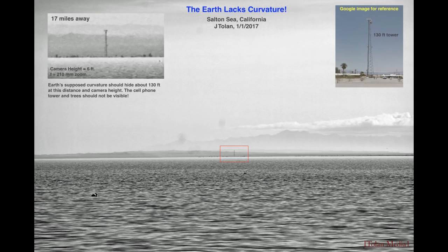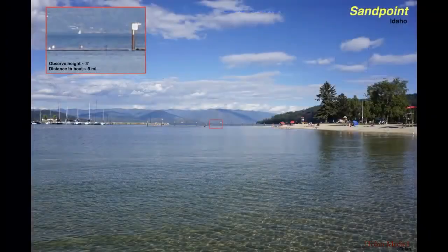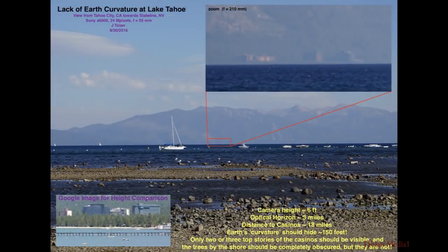I even headed out to different places to explore the flat earth. This was the Salton Sea in California. The water was very calm and I could see very far. Then I went up north on a trip and I was in Idaho. This is Lake Pend Oreille. I was able to see a boat way in the distance. Slowly I began to realize that there is something to this flat earth movement. This is Lake Tahoe — 18 miles across the water — and I could see the casinos. This was highly fascinating, but the next experiment really got me thinking.